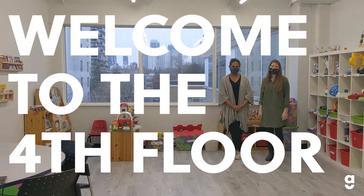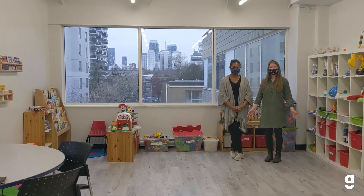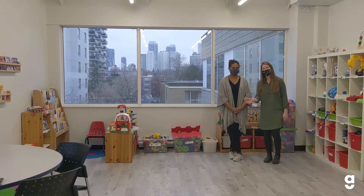Hi everyone! Welcome to the fourth floor of Viva Centre. We've just undergone some pretty expansive renovations and we're so excited about the new space. Follow us.